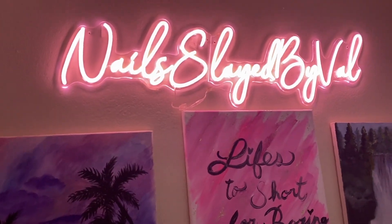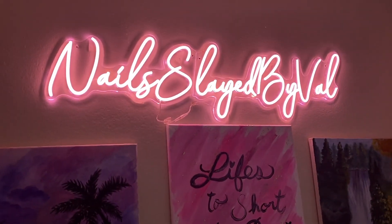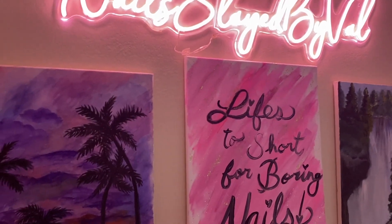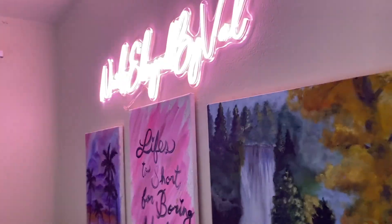I'm going to link where I got this custom light down below - I got it from a website called aoos.com. It did take a while to arrive but it's so beautiful - so pink and vibrant and cute.